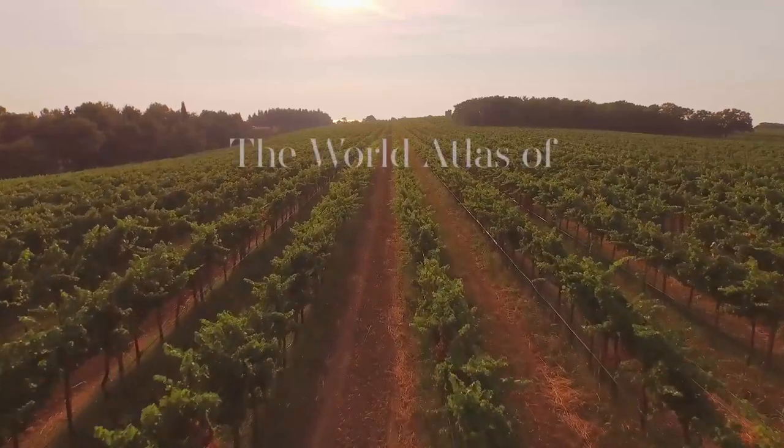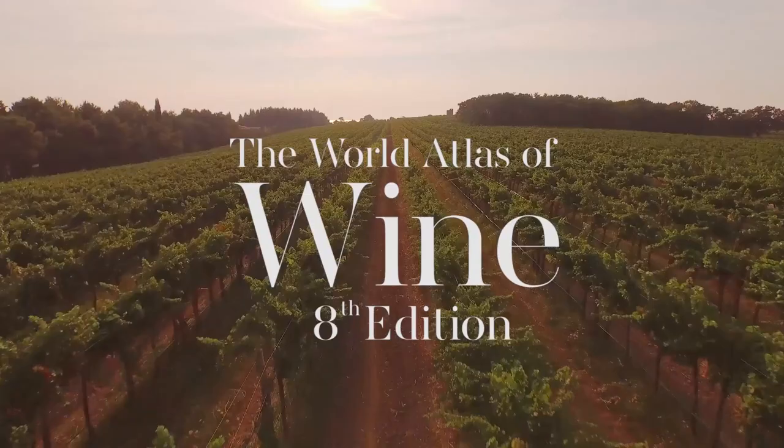There are maps on various levels, and they include, where it's really relevant, maps of soil types. Because if we're going to sell a wine for a higher price because the soil is different, then why not show where that is and explain why it is geologically.